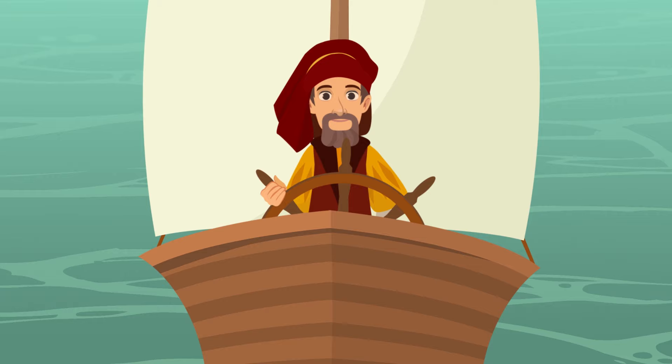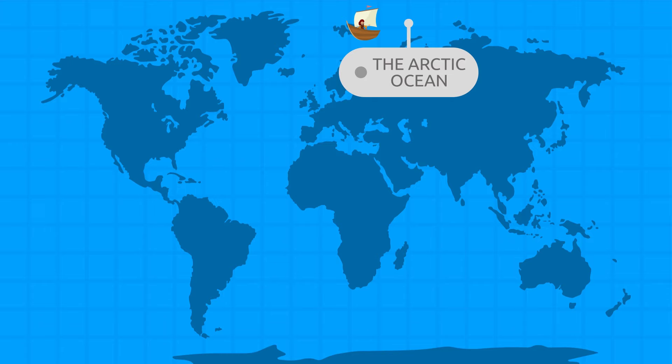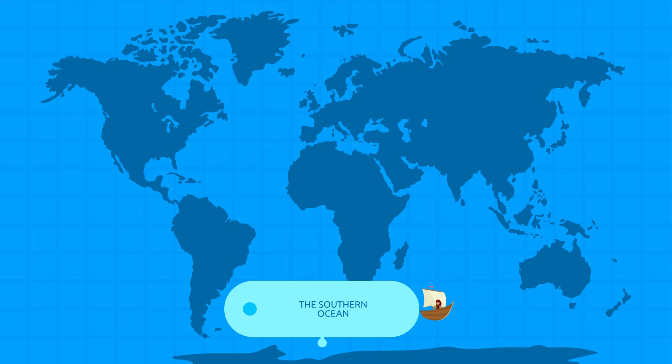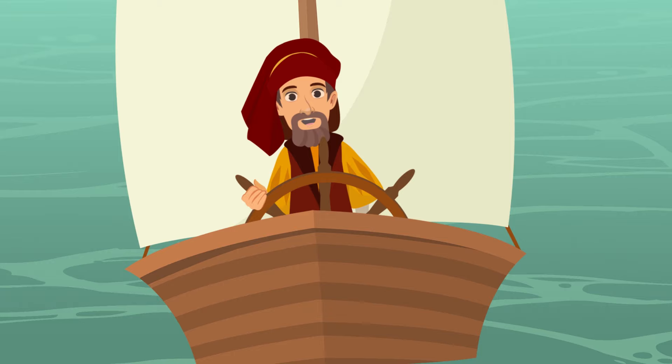This has been a sensational trip. We have learned everything about the five oceans on our planet. Can you remember all of them? The Arctic Ocean, the Atlantic Ocean, the Southern Ocean, the Indian Ocean, and the Pacific Ocean. Well done, explorers! See you soon for our next trip!